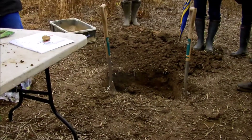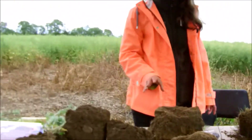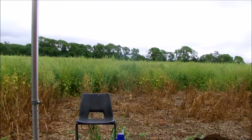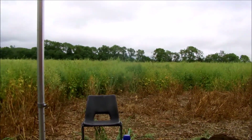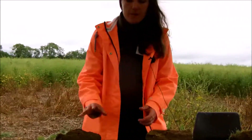So this is our long-term no-till field — it's not been ploughed in the last 12 years, although it's been officially no-till for the last seven. And I've got here a bit of a display going on with different soil structures between this field and some other ones.